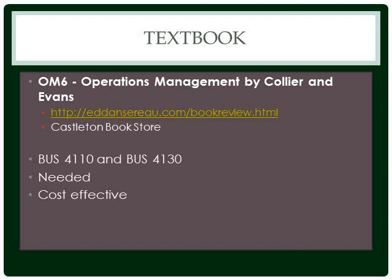The textbook is available from either Castleton Bookstore or online. This book is used for both BUS 4110 and BUS 4130, so management majors should recognize the substantial savings. In addition, this book is the most economical textbook on the market — around $80 new, half that used.